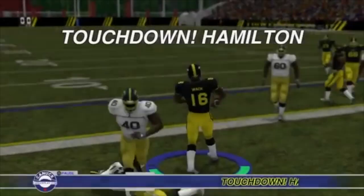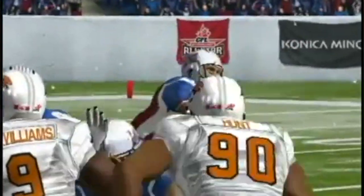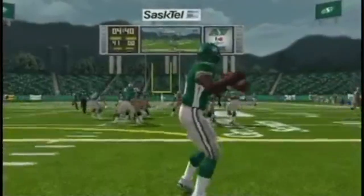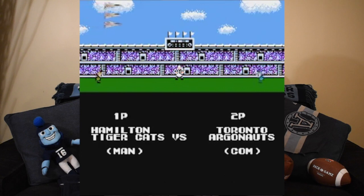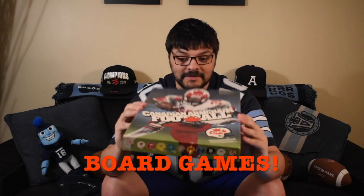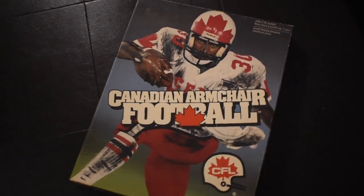Football fans today have tons of great entertainment options to choose from — video games, simulations, fantasy games, mobile games — football fans got it all. But what did football fans in 1985 do? This is before the internet, before 3D graphics, before online play, before even mobile tech. Well, this is what they did: I went right into my dad's basement and he's got Canadian Armchair Football, a classic board game from 1985.